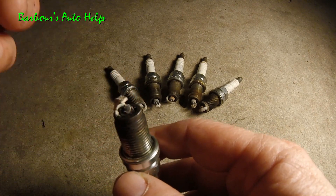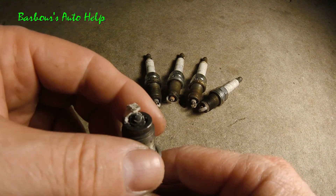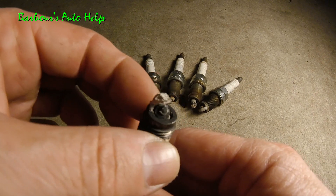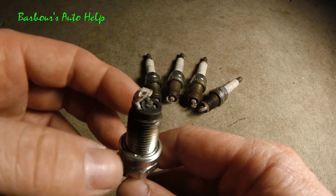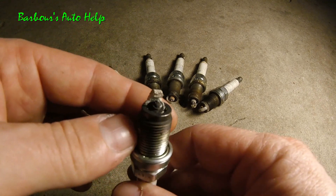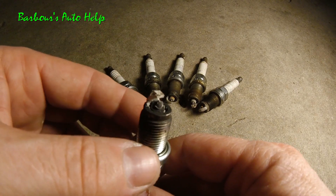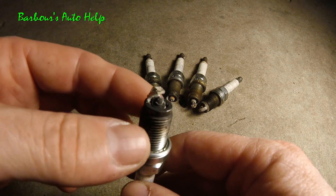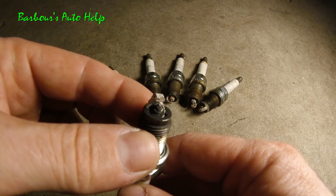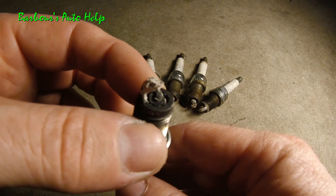If I do have excessive carbon buildup, I plan on doing an extensive intake cleaning to clear that up and possibly solve this before it becomes more of a problem. Now there's a root cause to this, and I believe the root cause is probably a leaking valve guide or valve seal that's consuming oil on this one cylinder. It could be some other things, but that's my number one suspicion on this.